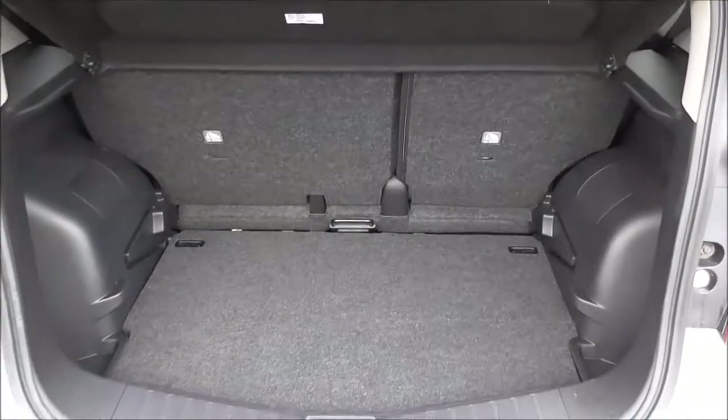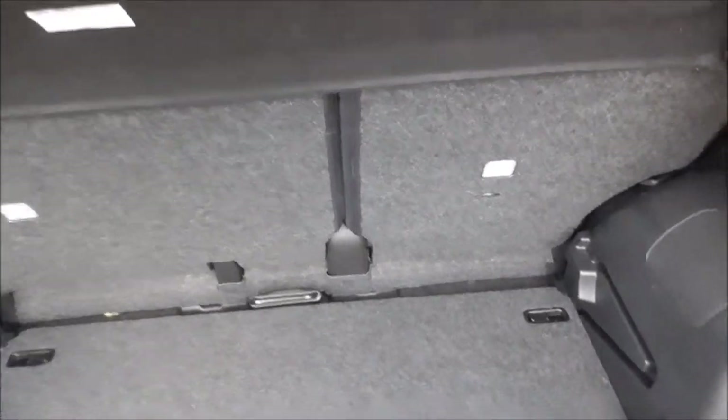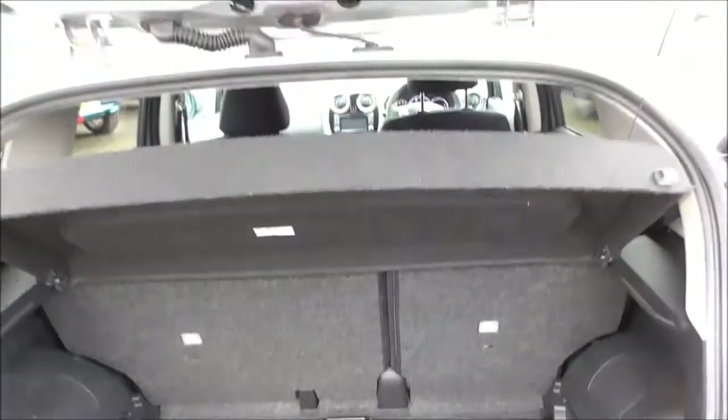Let's open up the boot — a nice spacious boot indeed. We have a 60-40 split on the back seat for any change of use. Underneath here we have the Nissan Flex system where you can actually take this out for a bit of extra storage space. And there's also a parcel shelf.